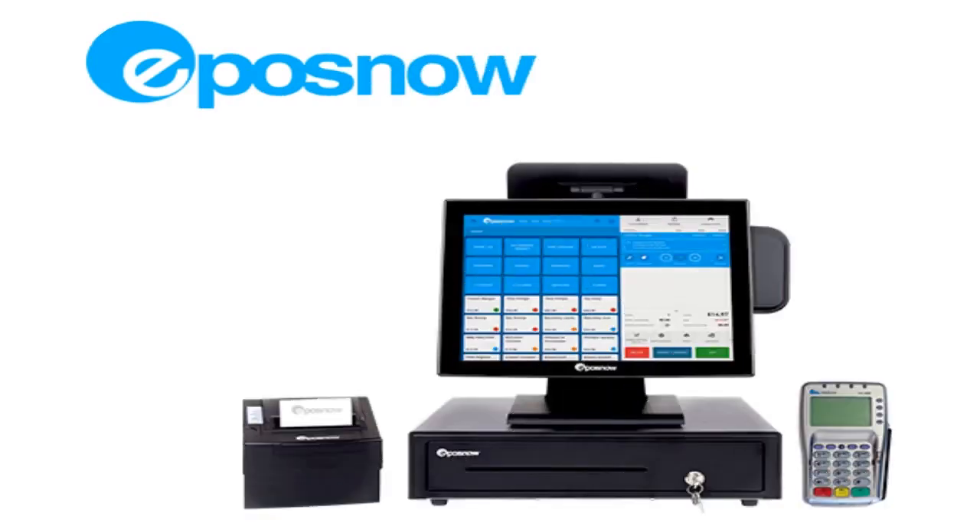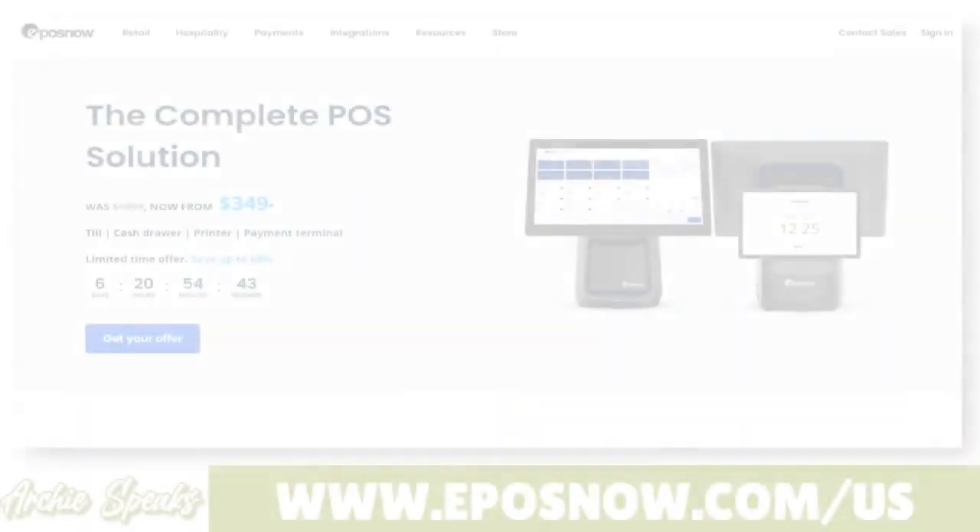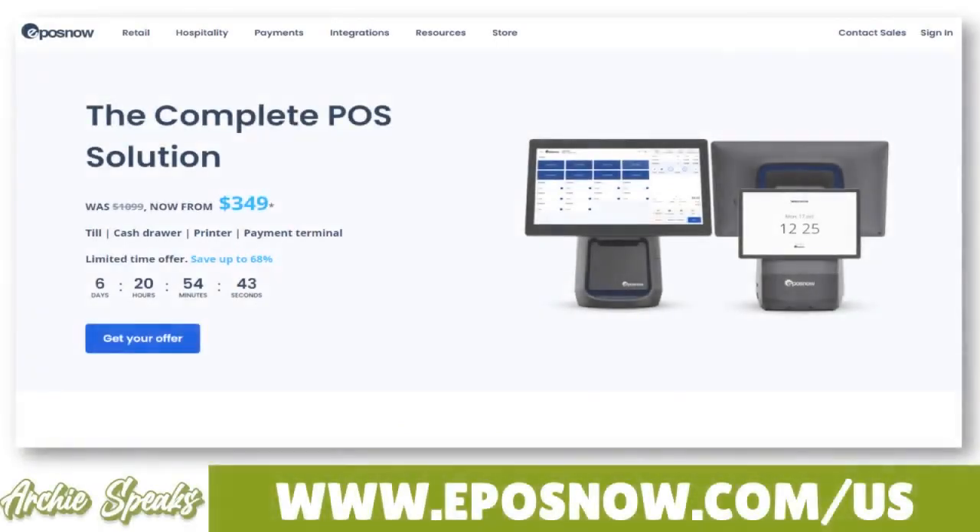I want to talk to you about Epos Now, a POS software tool. When we think about Epos Now, think about a company based in England, founded in 2011. For more than 10 years, they've been innovating like crazy. Epos Now now employs more than 300 to 400 people across several offices around the world.